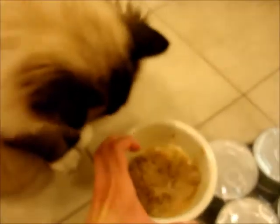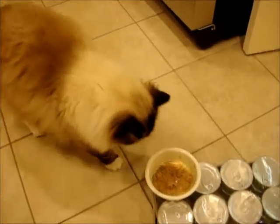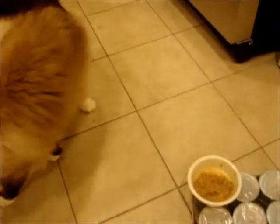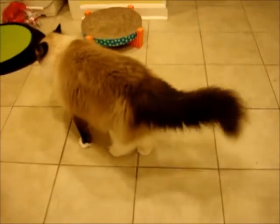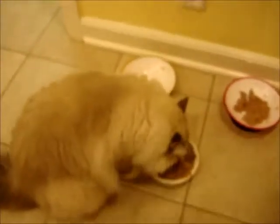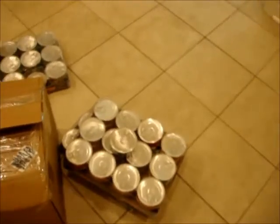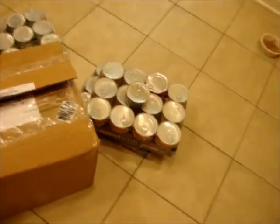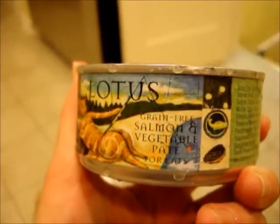What do you think, Bubba Boo? Want to try that out? A little elevated bowl right there? He's not going for it right now, but that doesn't mean anything sometimes. Oh, this makes me happy — look how much you already ate! He's like, she's going to pet me, I'm going to walk away. So we're going to do a full product review on each one of these flavors of Lotus Cat Food. That flavor that Trigg was just munching down on is their salmon and vegetable pate for cats.